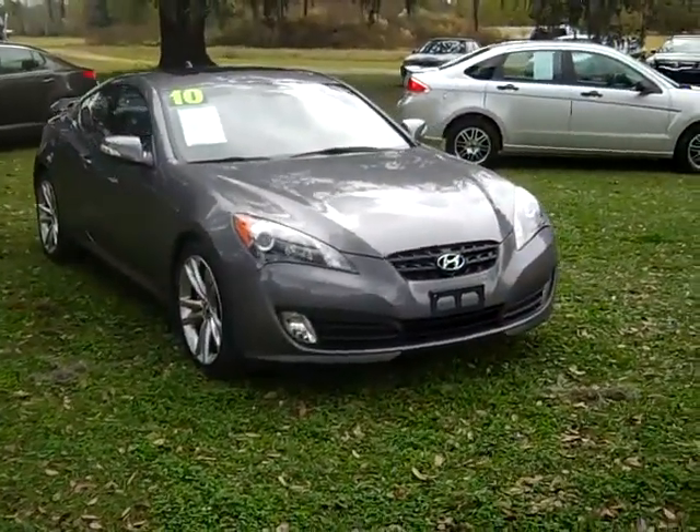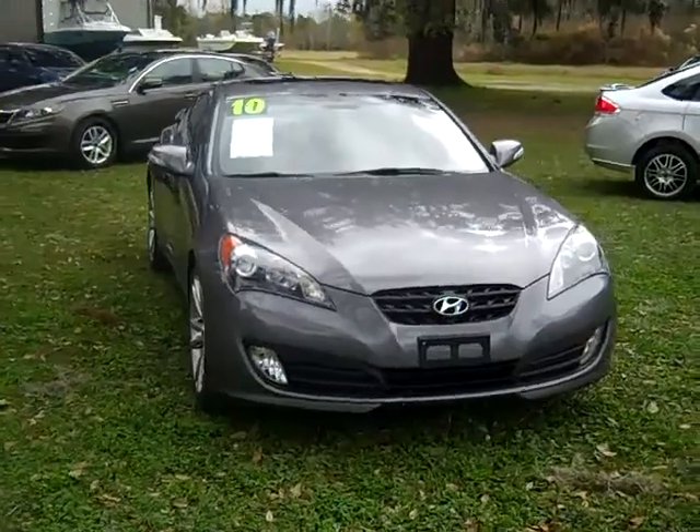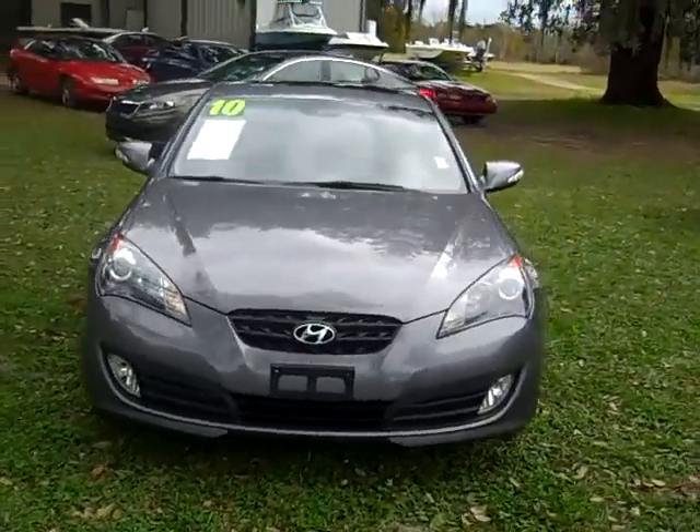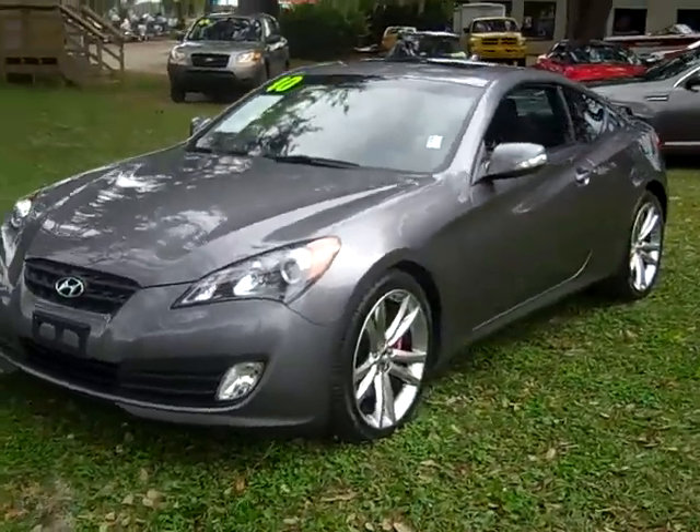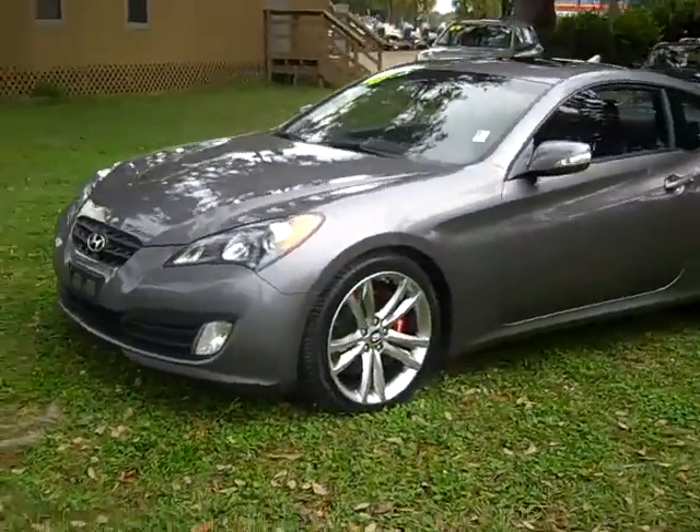Hi everyone, it's Jen here with a 2010 Hyundai Genesis Coupe. I'd also like to let you know that we have a huge inventory and you can check it out online 24-7 by visiting SantafeFord.com. I just want to go over a few things here.